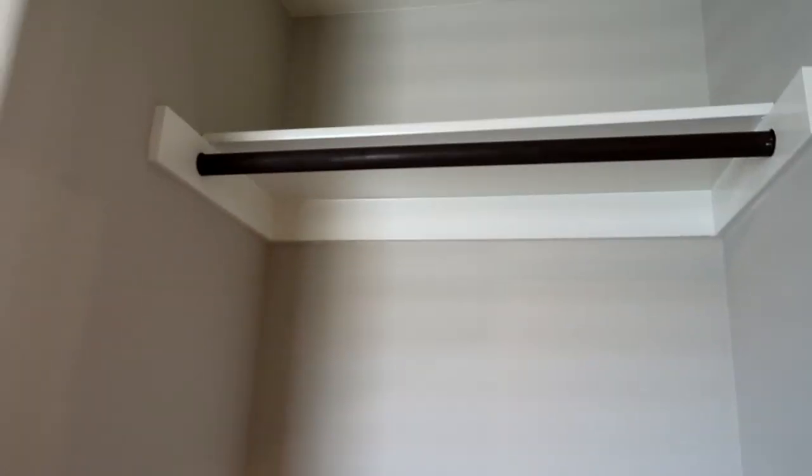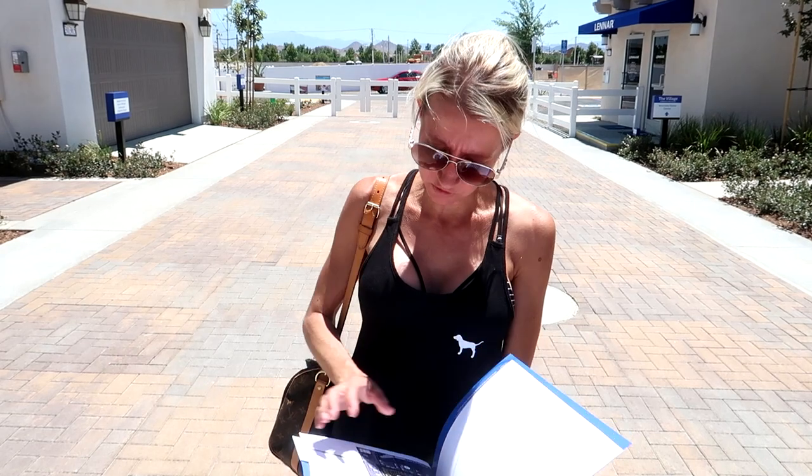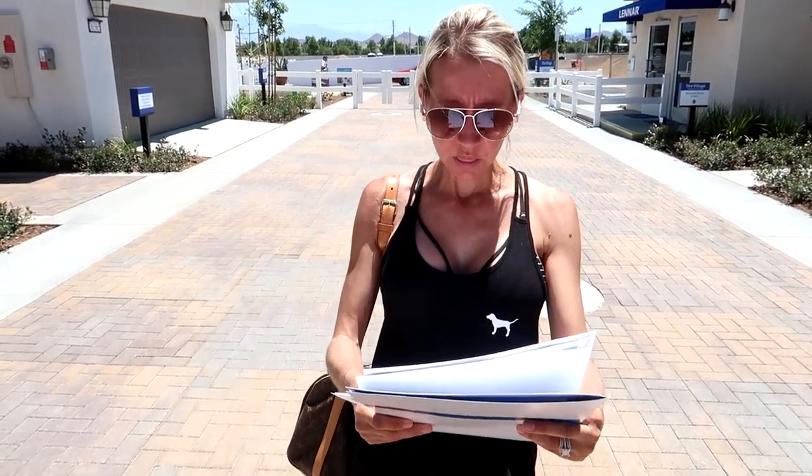We've looked at all of the houses here at Lennar and we really, really liked them. It's a very different lifestyle living close like this, but it's really nice and the houses are beautiful and everything's included. This is The Village at Menifee Town Center and we are at 30377 Village Terrace Drive, Menifee, California 92584 — and these are Lennar Homes. Thanks so much for watching; don't forget to smash the thumbs up button and subscribe.